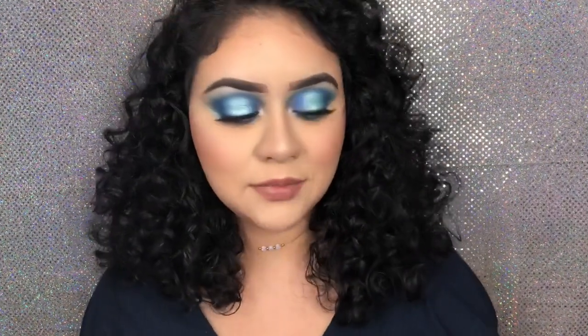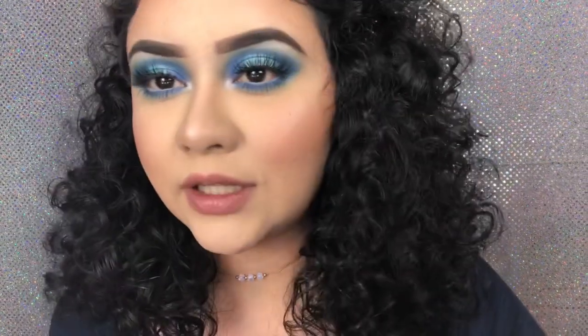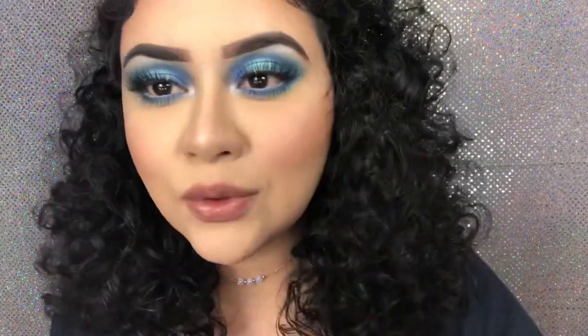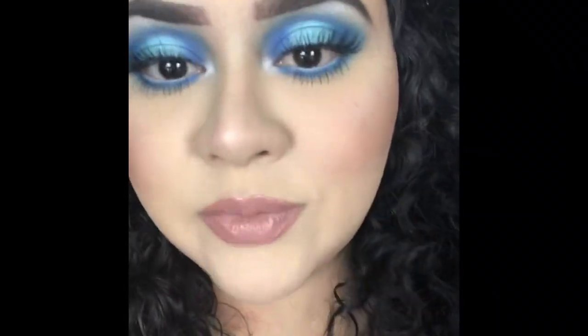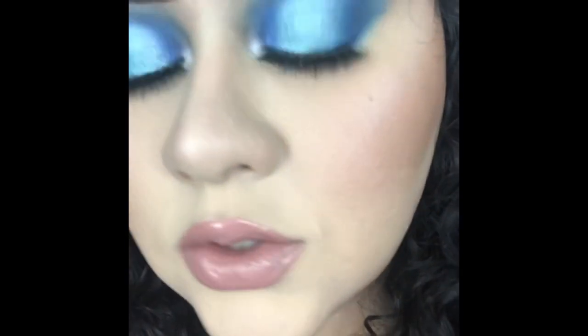It hid most of my redness, most of my scars and stuff like that. Okay guys, I went ahead and finished the rest of my face. I think I'm loving this foundation so far — skin looks so smooth. I guess we'll see how it holds up. I should be home in about four hours or so, but so far it's looking really, really nice and smooth and it's covering everything up. I'll be back later.